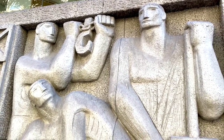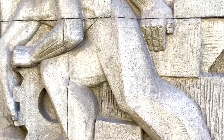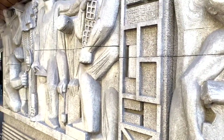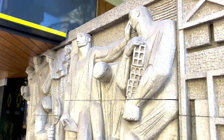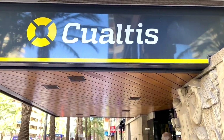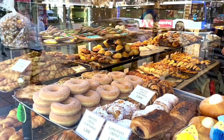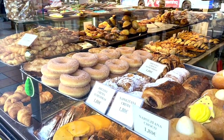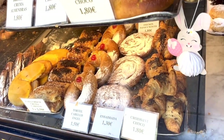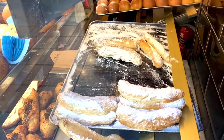The flamenco dance: flamenco is a traditional Spanish music and dance style originating from the Andalusian region, famous for its passionate, raw, and expressive performances. La Tomatina: Spain hosts the world's largest food fight, called La Tomatina, where participants throw tomatoes at each other in the small town near Valencia called Buñol.